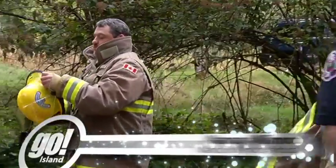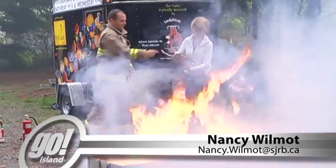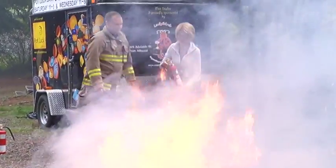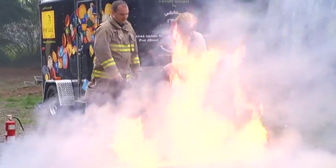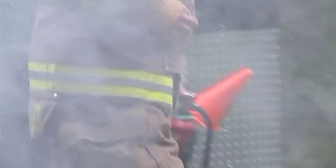Bright red fire truck, firefighters in full gear, smoke, flames, even fire extinguishers. You'd be excused for thinking this was an emergency. But the Cherry Creek Fire Department is actually working to avert 911 calls before they're even made.